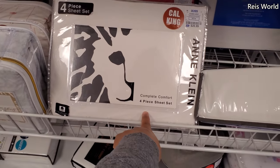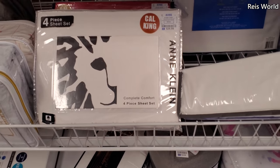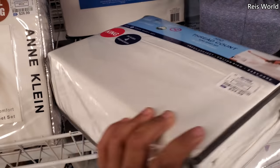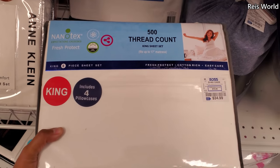Anne Klein — oh, that's a Cali King. Okay, there you go. $27, you get a four-piece set. And what is this one? $35. Let me turn it around — that's for a king, and you get four pillowcases. The thread count. Nautica in the back.